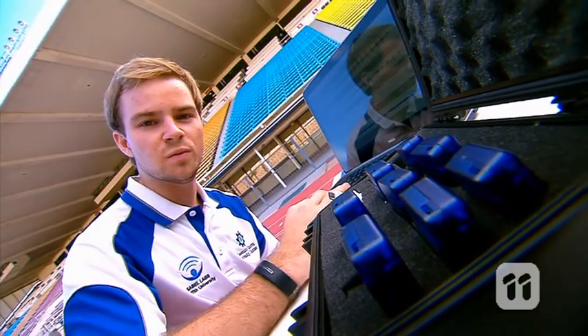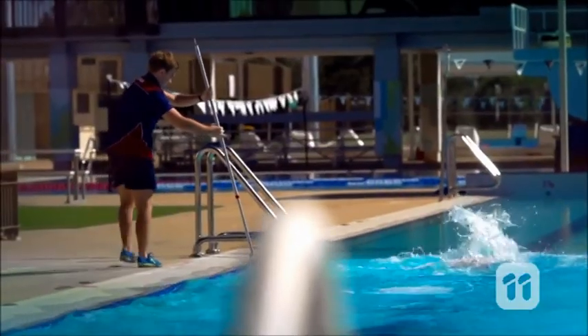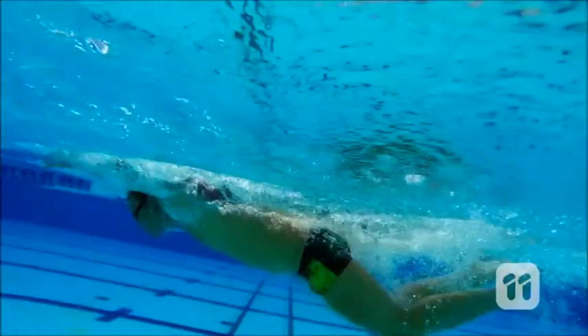We can even use it for swimmers. The device tracks their movements through the water to give athletes and coaches great insight into performance, allowing them to make and measure changes, making them faster on race day.